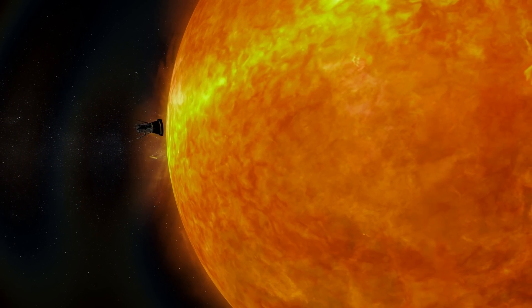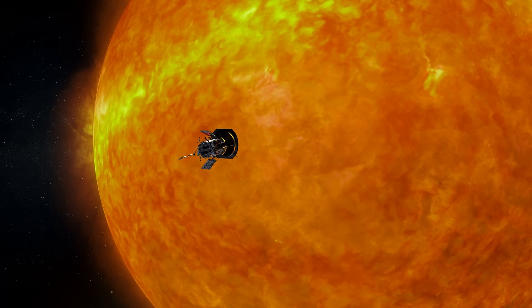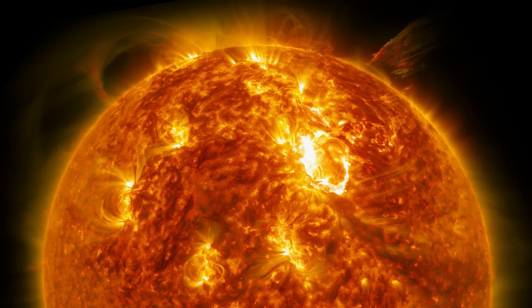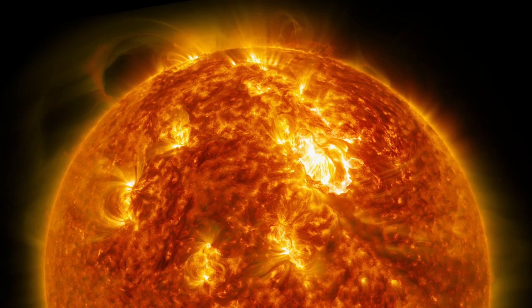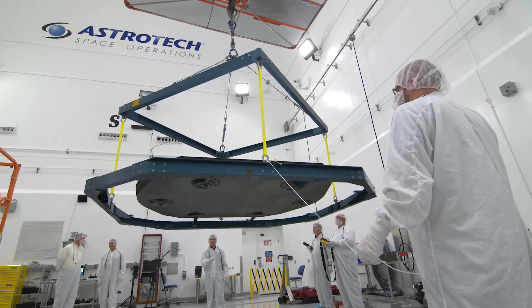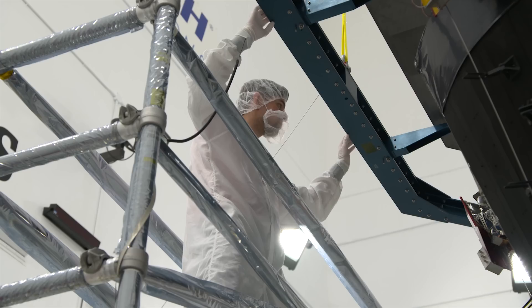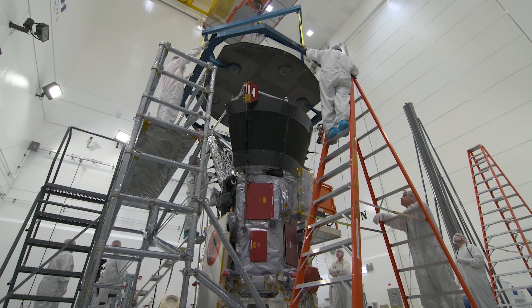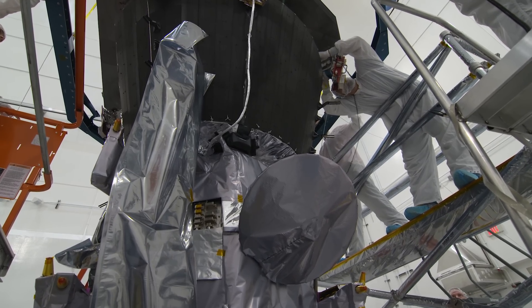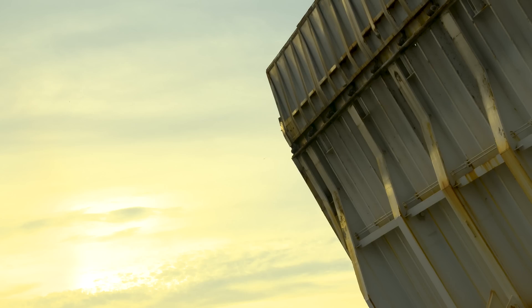The Parker Solar Probe will be the first mission to travel through the searing heat of the Sun's corona. Traveling this close is only possible because of the spacecraft's protective heat shield, where temperatures on the spacecraft reach 2,500 degrees Fahrenheit. Parker Solar Probe is actually going and touching the Sun. Previous missions have been really important for solar science as we study from afar, but the Parker Solar Probe is actually going and touching, almost kissing the Sun, so we can learn so much more.